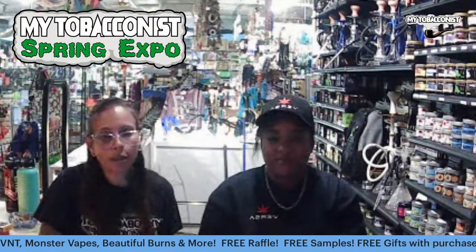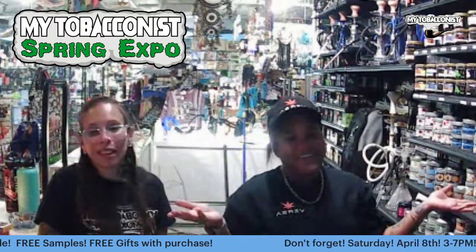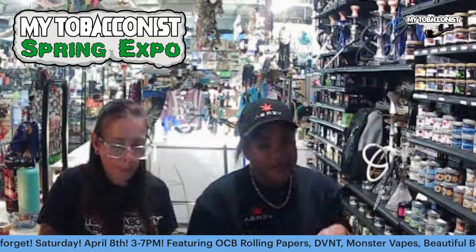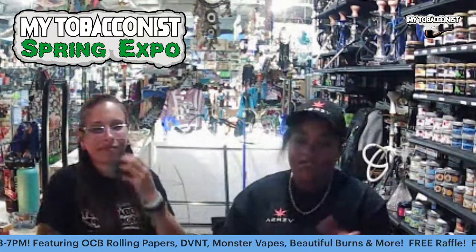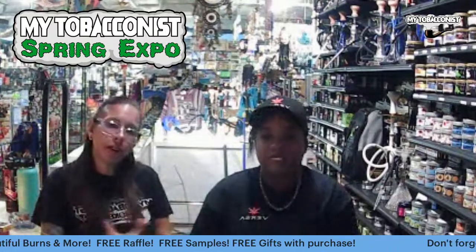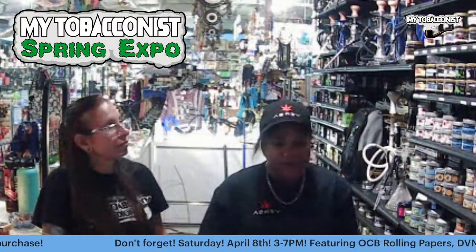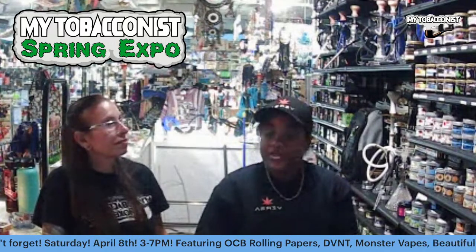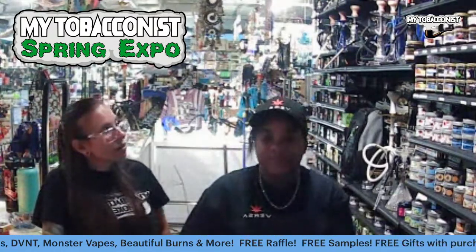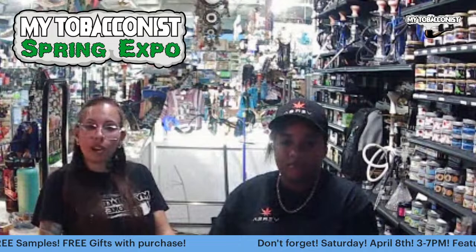We forgot to mention the amazing smoking lounge — all these amazing products you're getting on sale you can try out right here in our amazing smoke lounge to just chill. We'll also have hookah going on with outdoor seating; you can rent a hookah if you like. If you haven't tried our CBD-infused hookah, we have Delta 8-infused shisha too — tomorrow at the spring expo is the time to come out and try it. We also have some new shisha brands that are great.